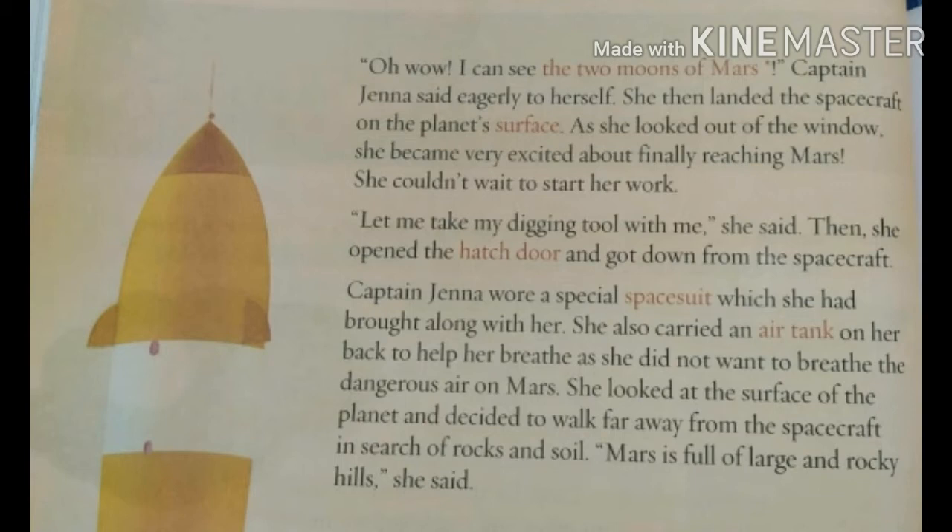Captain Jenna wore a special space suit which she had brought along with her. She also carried an air tank on her back to help her breathe, as she did not want to breathe the dangerous air on Mars. She looked at the surface of the planet and decided to walk far away from the spacecraft in search of rocks and soil. "Mars is full of large and rocky hills," she said.